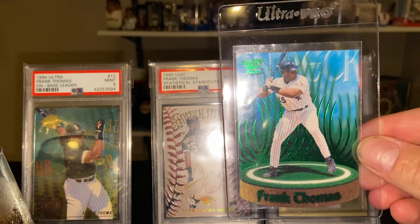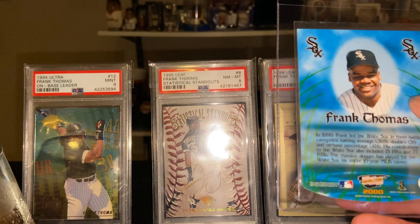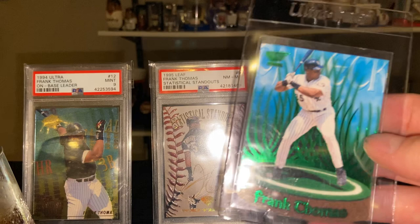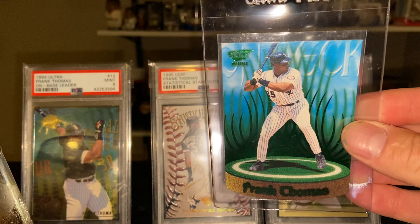Going back to a Pacific issue — this is 2000 Revolution. These are something called On Deck inserts, laser cuts maybe. It kind of has them with a grass background, pretty simple design.